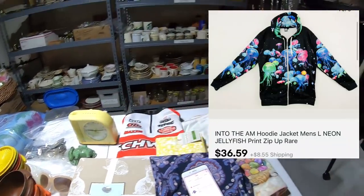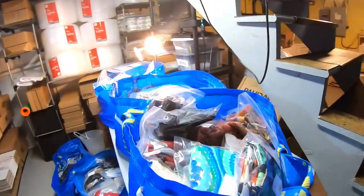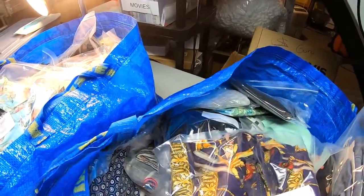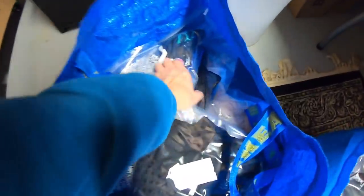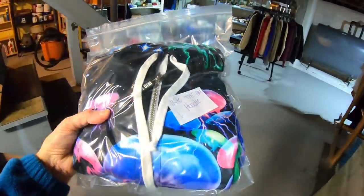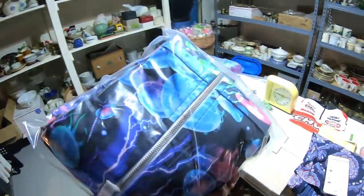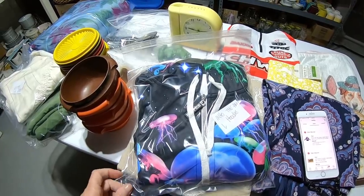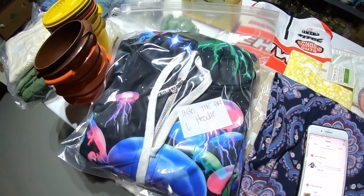Next: Into The AM hoodie jacket — another one I just folded. I've got to get these put away so I don't have to dig in these bags. Men's hoodie jacket with a neon jellyfish print — this is a very cool jacket. I just listed this two nights ago. $36.59, and I paid $5.75.